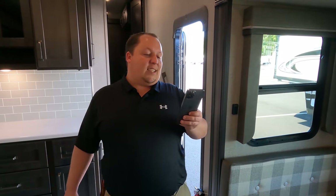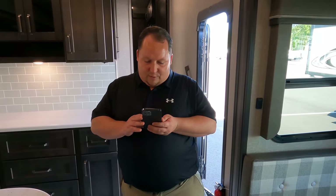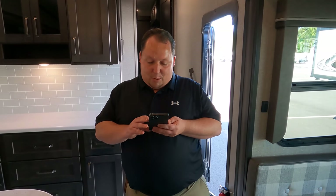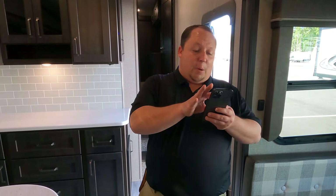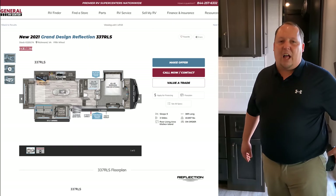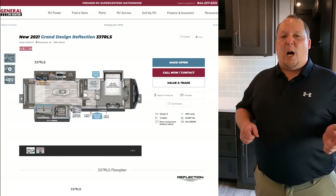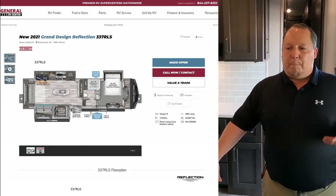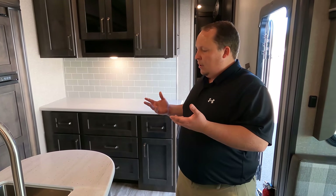MSRP on this Grand Design Reflection is $64,869 MSRP. Reasonable — amazing, actually. It's the same price as the Grand Design Momentum from yesterday. Sale price — we're not allowed to advertise the sale price because it's a Grand Design — but we will be able to get you a lot better sale price than the MSRP.